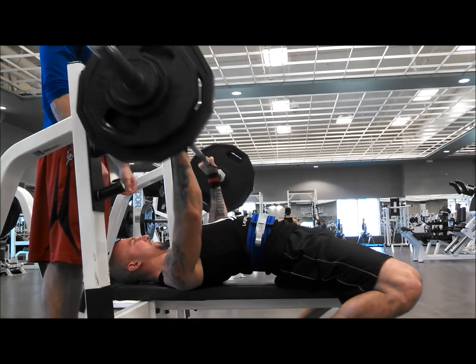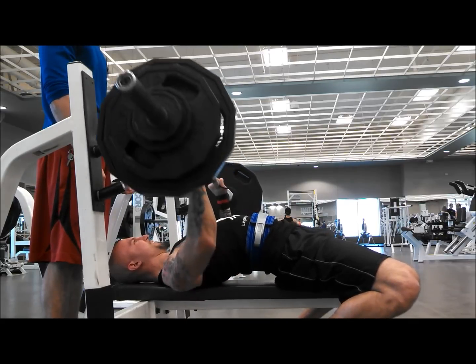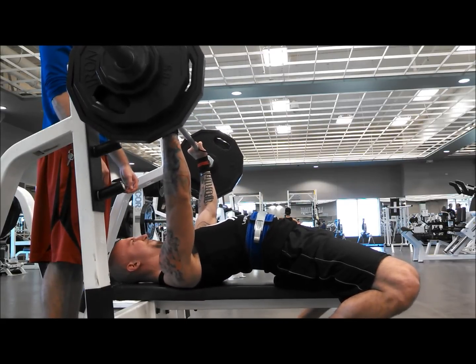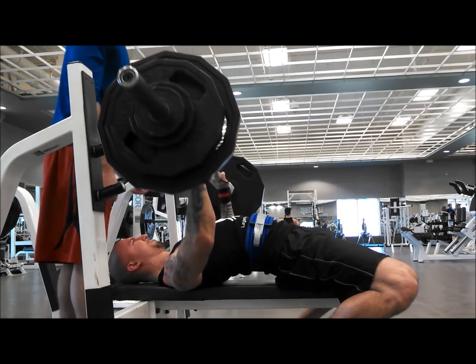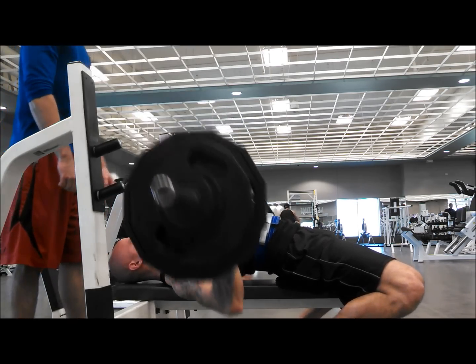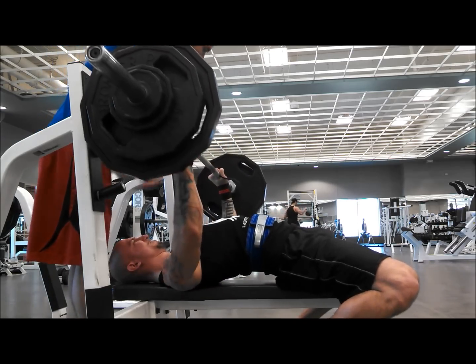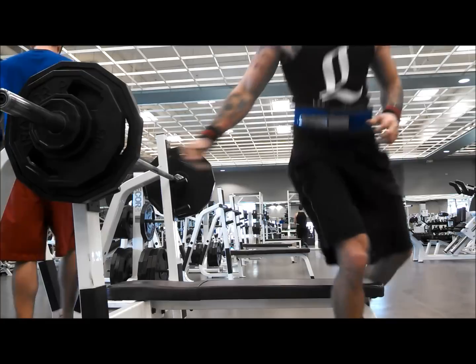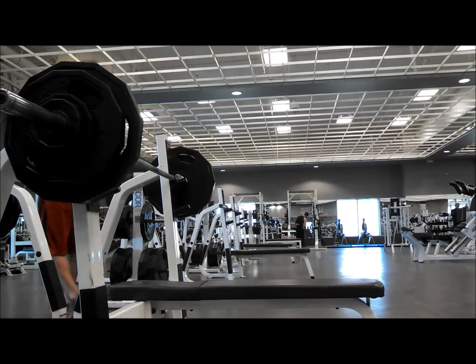I do wear wrist wraps also — I messed up my wrist a long time ago and it's never been right, so the wrist wraps just give me a little more stability. That was a hard-ass eight right there. There's my belt, just pop it right off — I like it a lot.